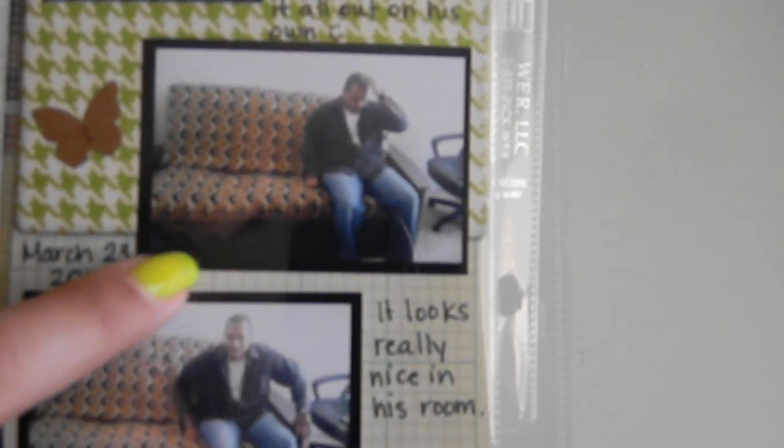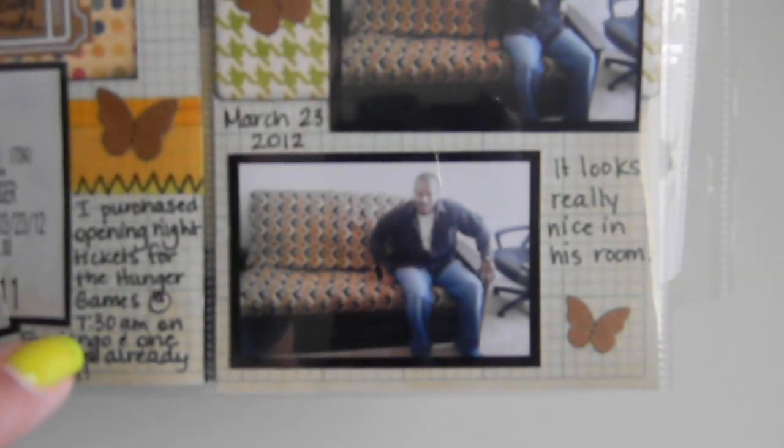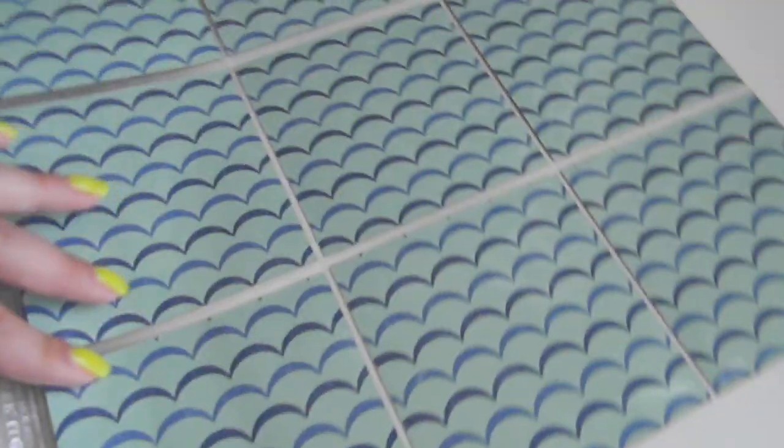Then from Friday, Marcus's futon was delivered for his man cave slash office. He was very happy — he picked it out all on his own, went to the store and picked it out with the cover all by himself. It's a really nice one with drawers underneath, and he got the upgraded mattress, so when you sit on it it doesn't even feel like a futon, it feels like a couch. This was the 23rd, and I just put 'it looks really nice in his room.'